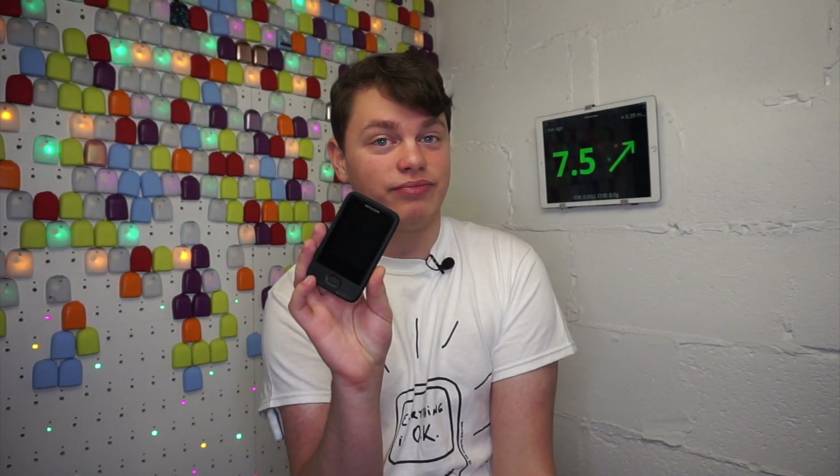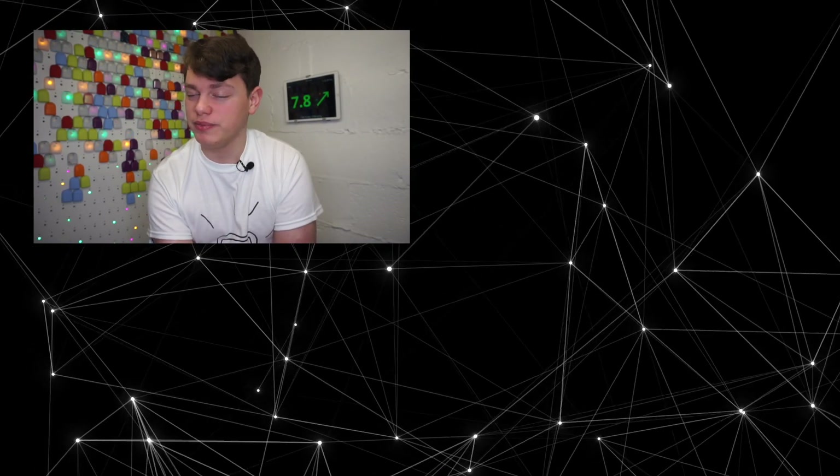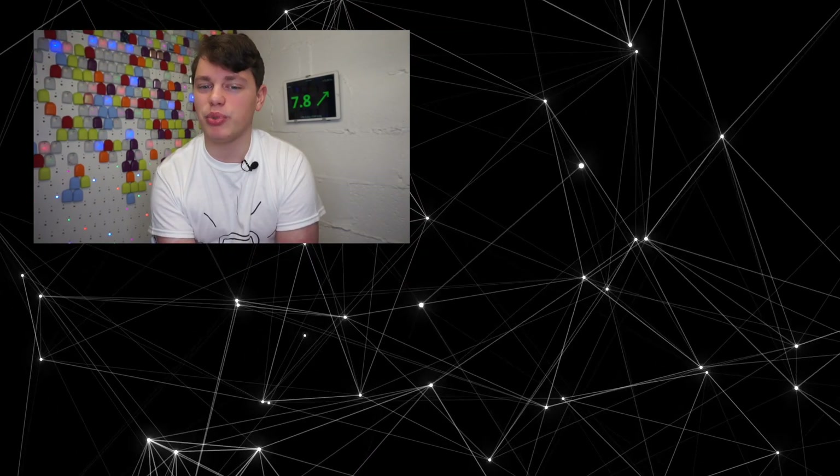And so that's Freestyle Libre 2. In three words: optional alarms only — or keeping my G6. Let me know what you think about it in the comments. If you have any questions, I will answer them there. Are you going to upgrade? Let me know, or let me know why not. Subscribe for more diabetes technology videos. If you're super nerdy, you should know that I chose iPhone 6 as an example because it was the first iPhone to have NFC communication.